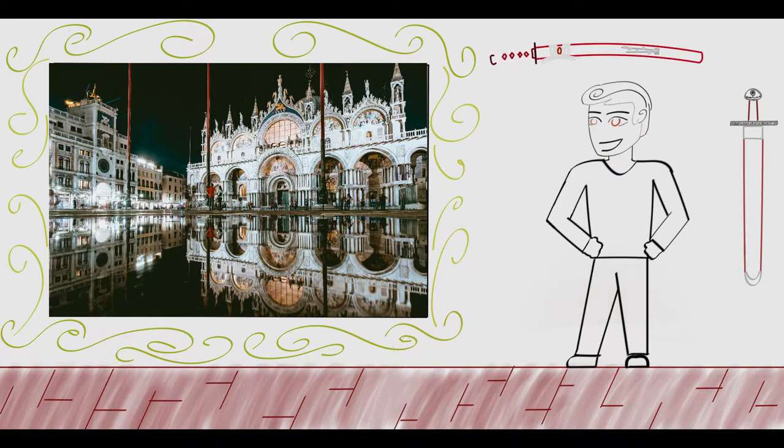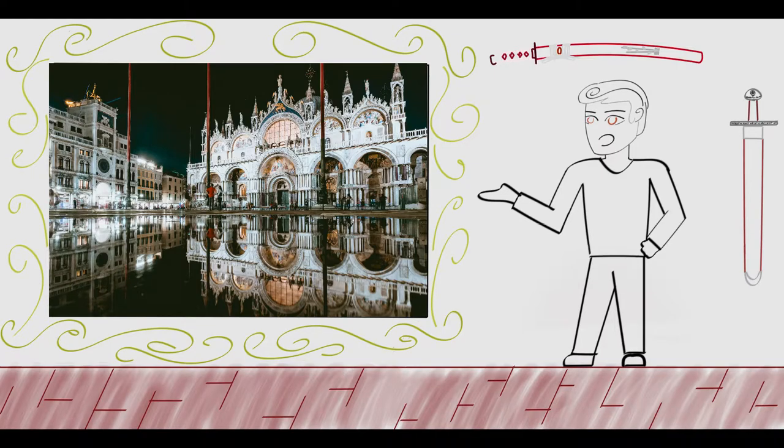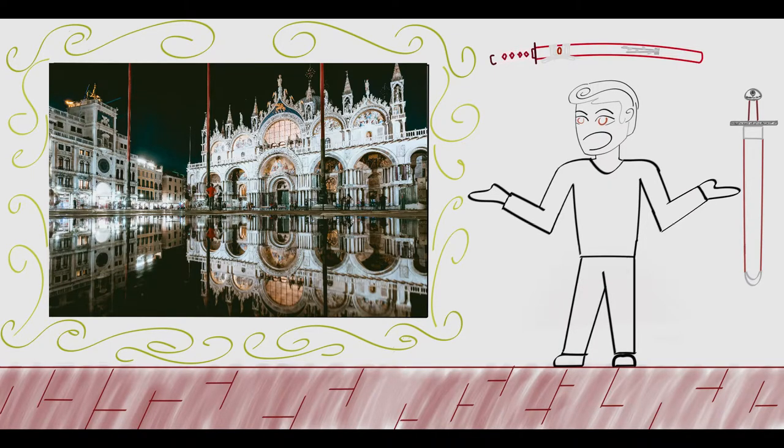St. Mark's Basilica is one of the most beautiful churches in all of Venice. It has got five domes, no less. I mean, anything with five domes is bound to never disappoint.